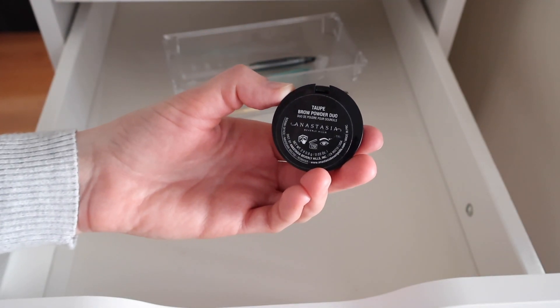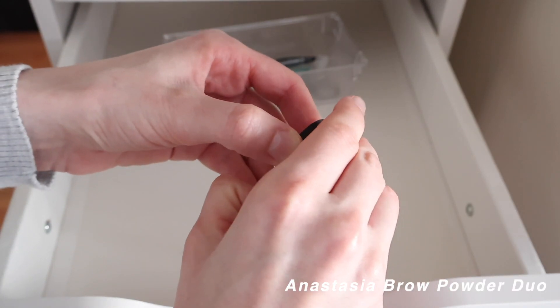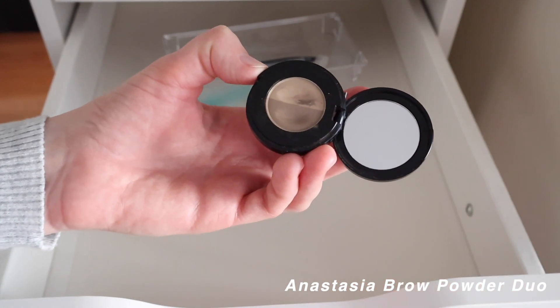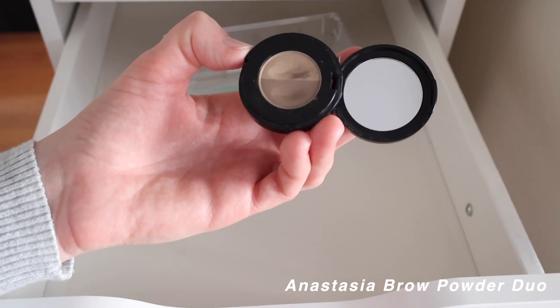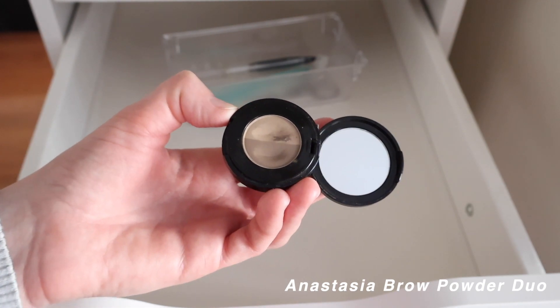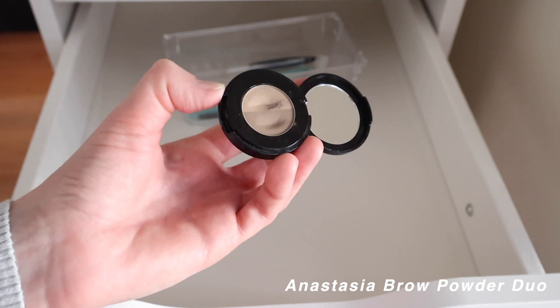The Anastasia Brow Powder Duo in shade Taupe — I used to use this a ton but drifted away from powder brow products. I'm getting back into it a little; sometimes it's easier to just use a pencil or swipe of brow gel, but I do miss this one, so it's staying in my collection.